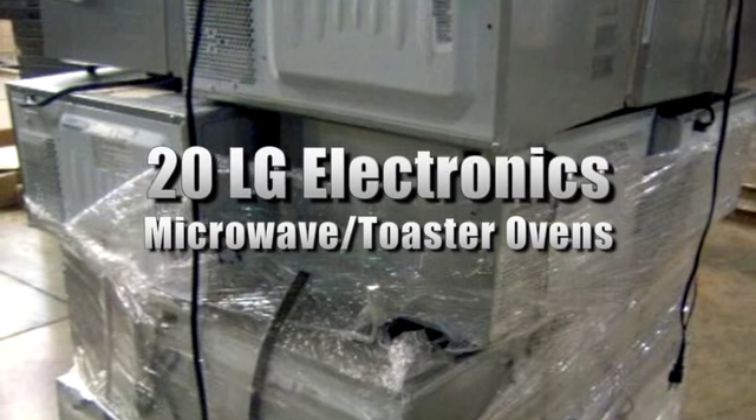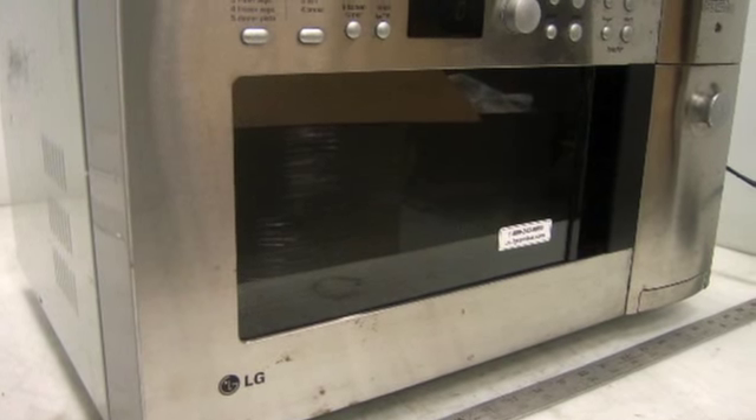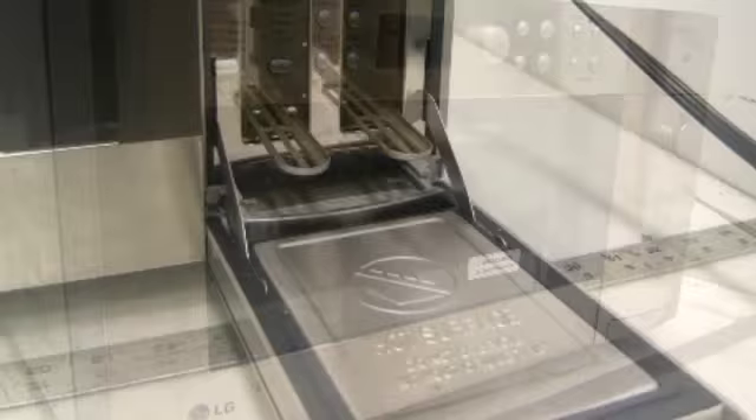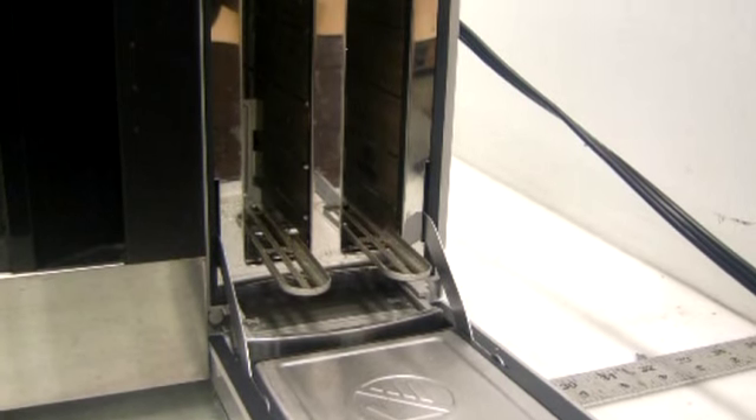These are 20 LG Electronics microwave slash toaster ovens. They have a power output of 900 watts and requirements of 120 VAC with 60 Hertz. The ovens come with the cords and they power up. Please see our website for further details.